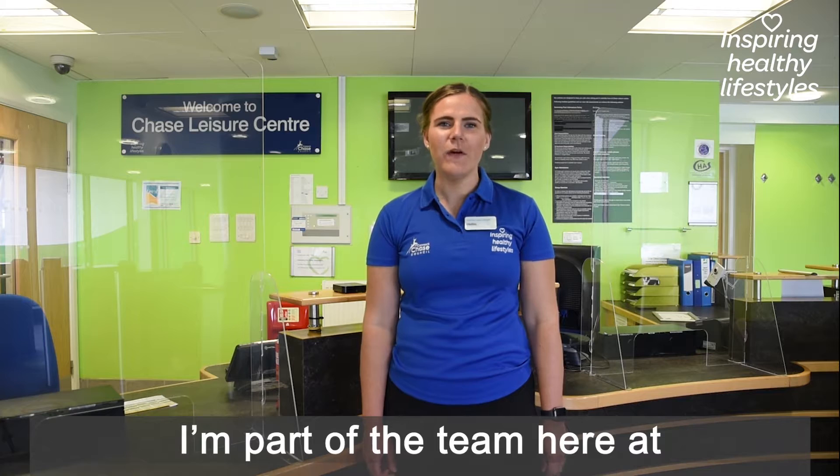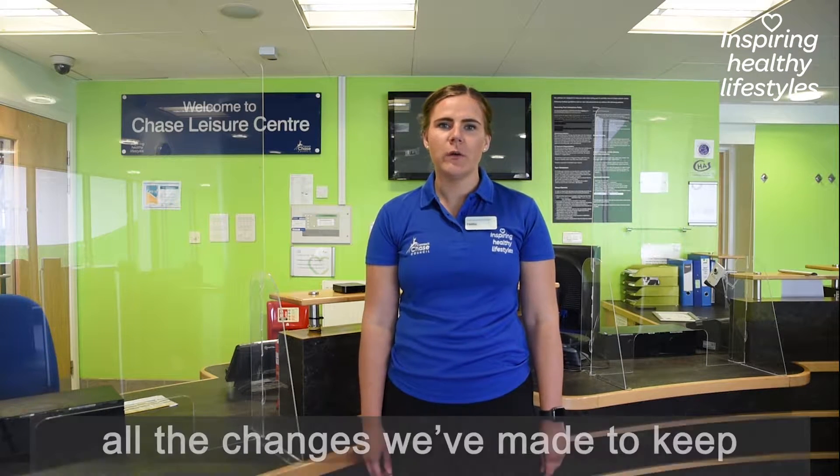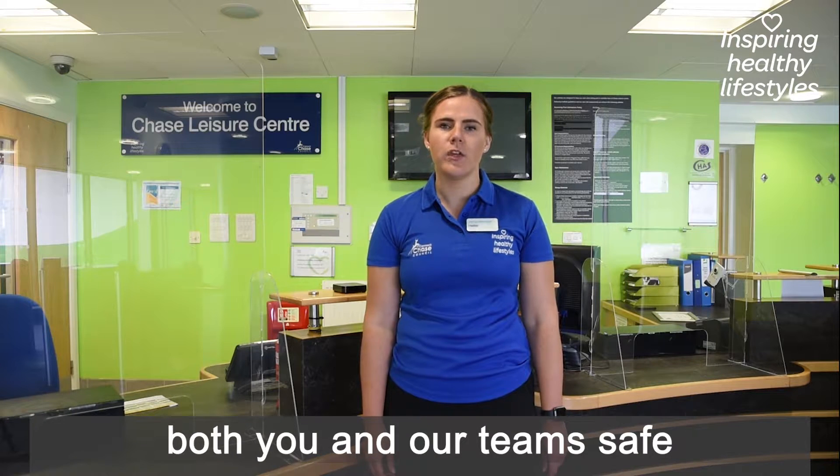Hi everyone, I'm Hetty. I'm part of the team here at Chase Leisure Centre. In this short video, we'll be showing you all the changes we've made to keep both you and our team safe.